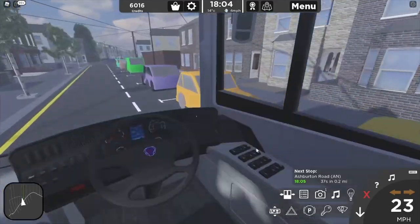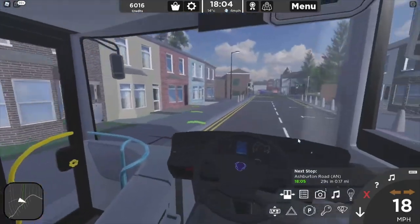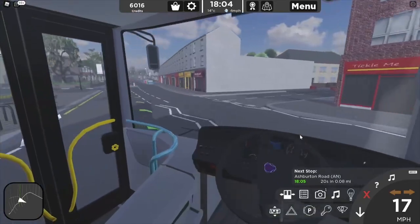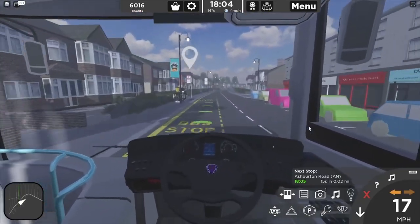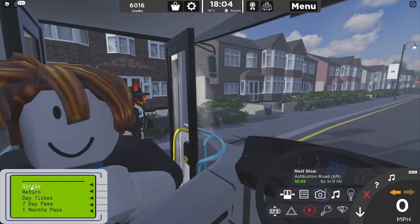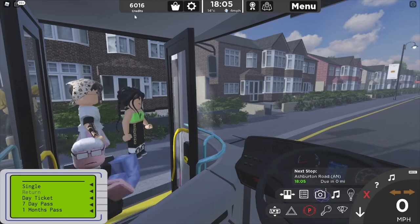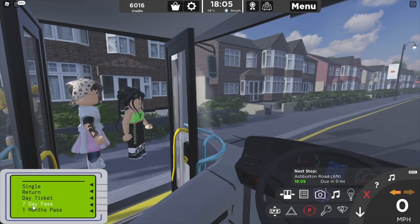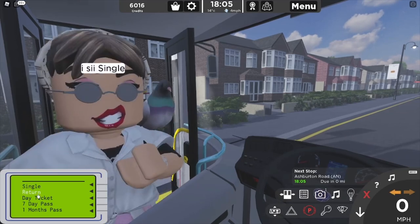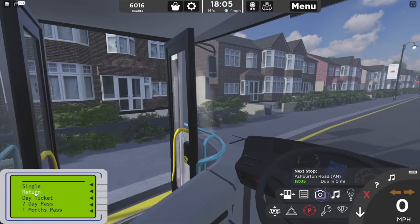Do you open the big window on this? Look, we've got to make it right here. The next stop is Ashburton Road. Hello, Ashburton Road - early by one minute. Perfect. One timeout seven day ticket, single ticket for you, return for you.